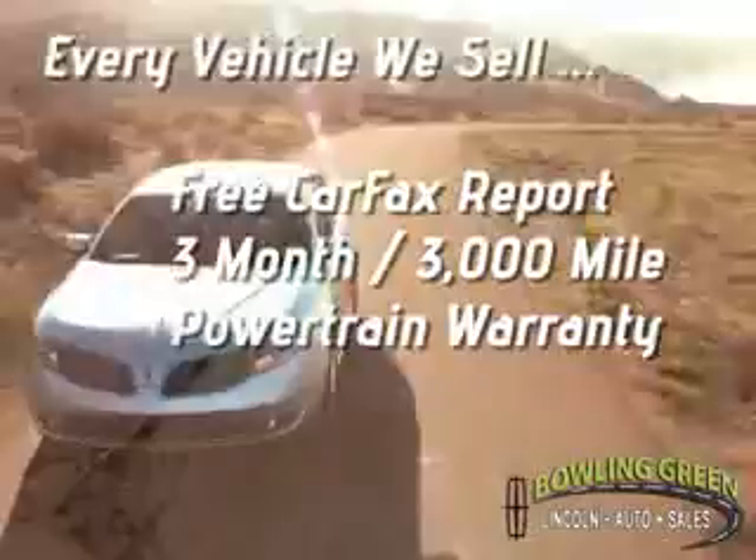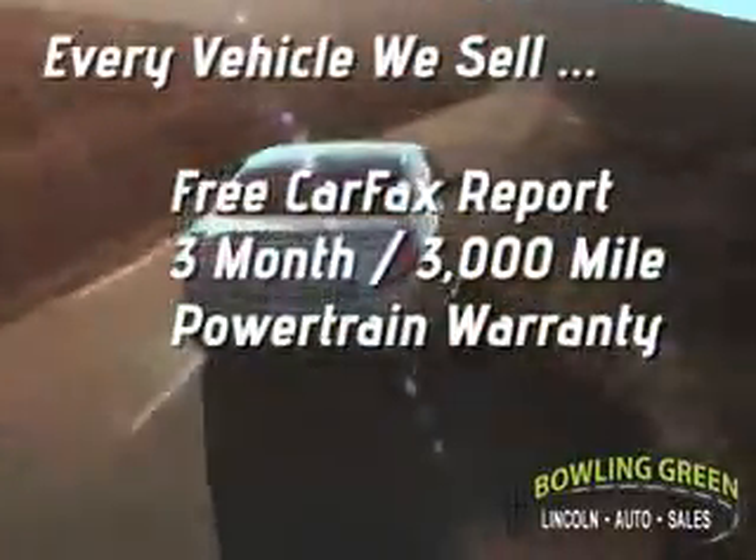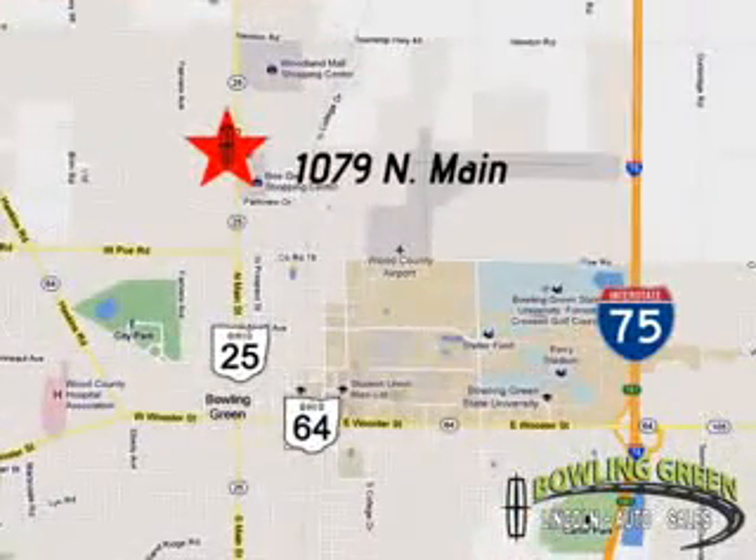And remember, every vehicle we sell includes a free Carfax report and a 3-month, 3,000-mile powertrain warranty. Come enjoy a hassle-free car buying experience today.